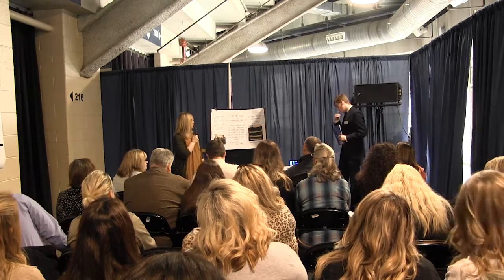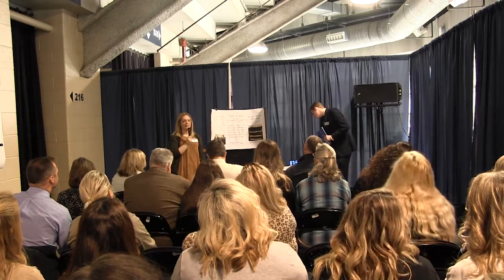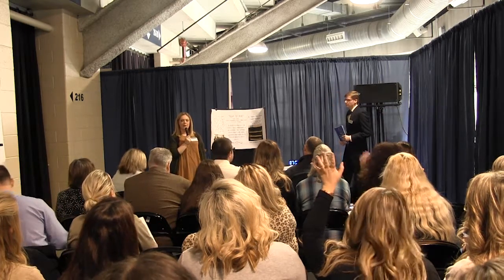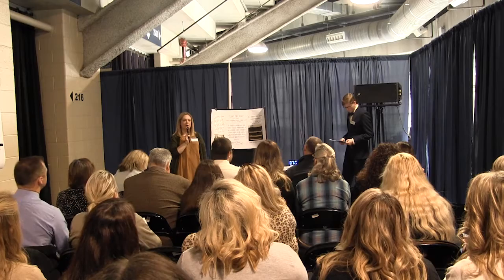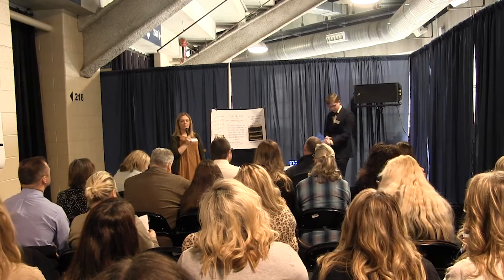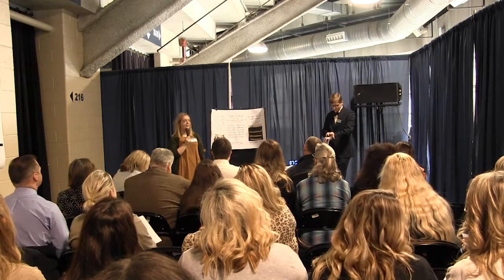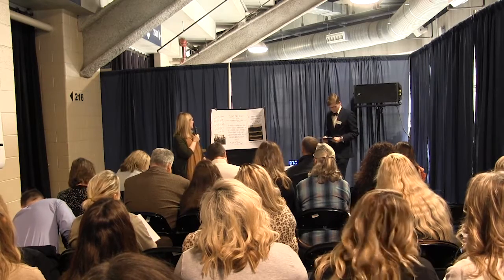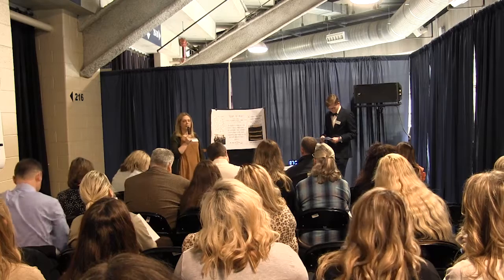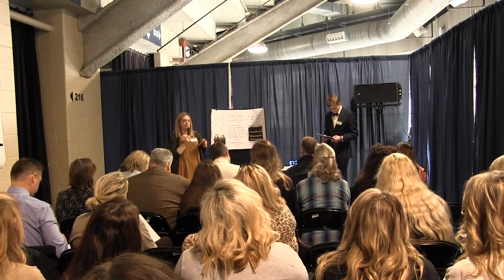In an ideal world, all students would love to read. Unfortunately, for the majority, that just isn't the case. So how many of you in here teach reading? How many have all of your students that just love to read — you have to tell them to put their book down to do their work? So as a teacher, how am I to expect my students to love to read when they have zero interest in the reading material? Because most of the time, they're reading informational texts or stories that you assign.